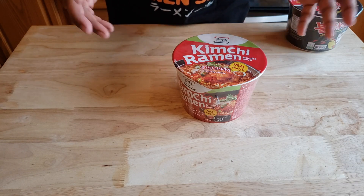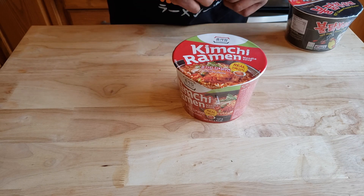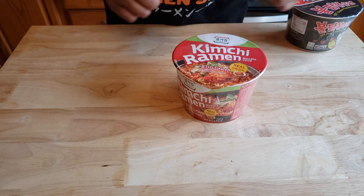Next up, when we Americans think of Korean food, what do we think of? Kimchi. So I saw this — kimchi ramen. Gotta admit, the picture alone just made me want to buy it.